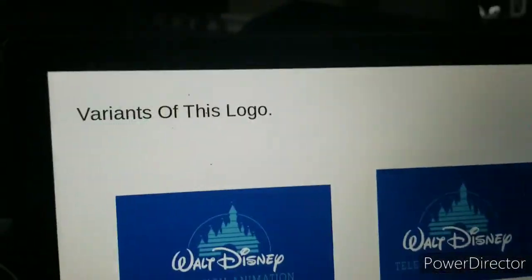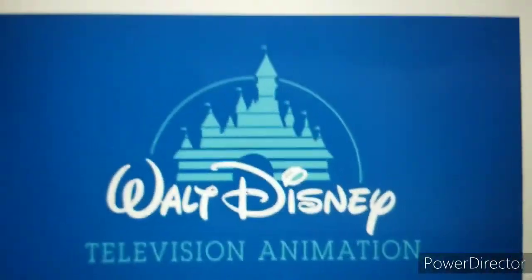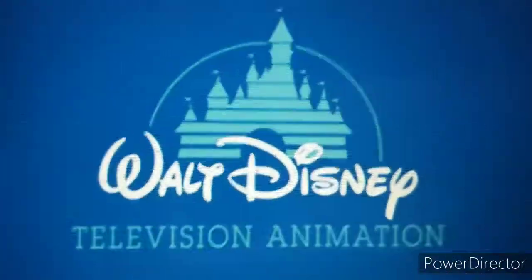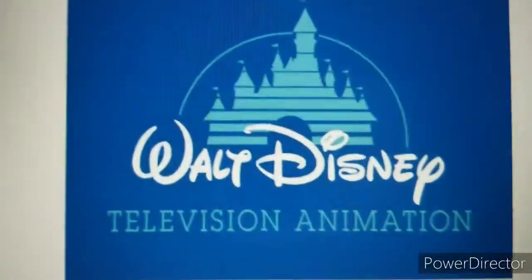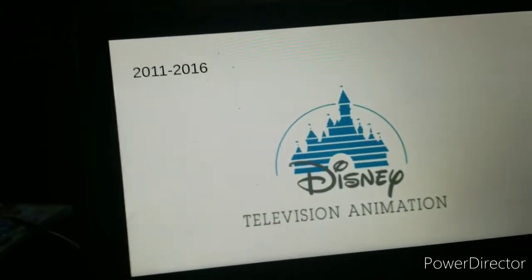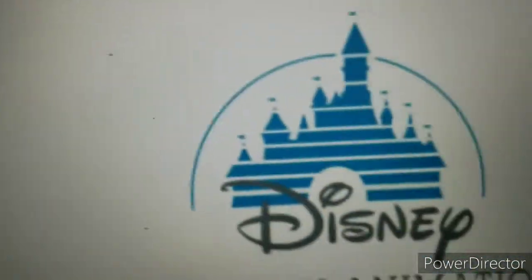I have two versions. One has the widescreen version of it — I mean the full screen version of it. Man, I really gotta need to stop. Here's the one with — let me fix this. There we go. That's what I'm saying. This logo was used from 2011 to 2016.